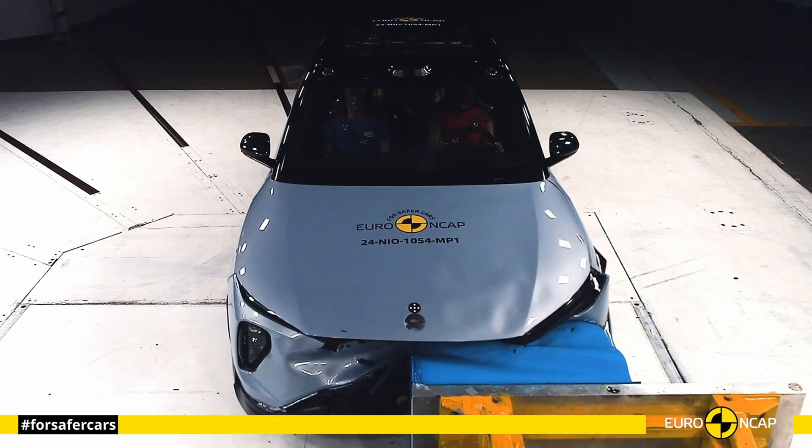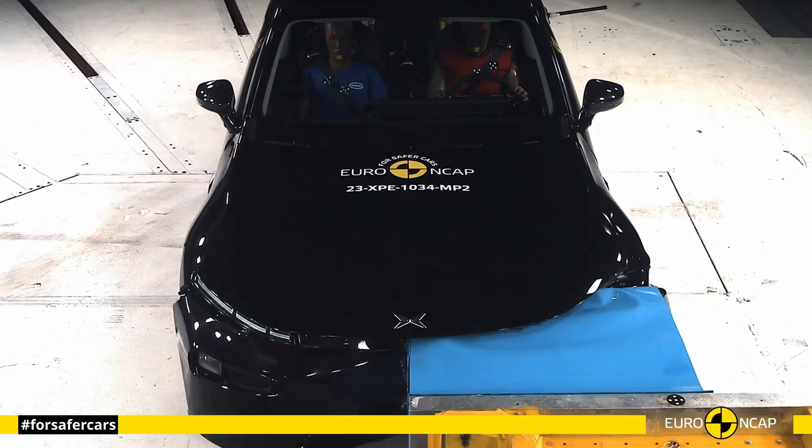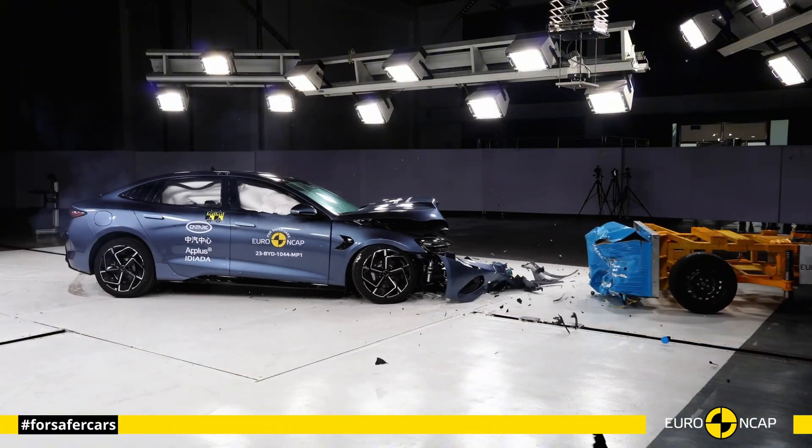Hello everyone and welcome to the Car Crash Test Channel. We decided to compare the most important 11 Chinese full electric vehicles in the Euro NCAP crash test.